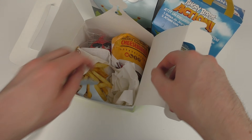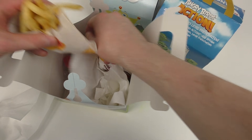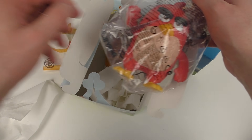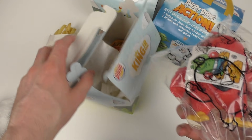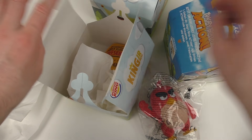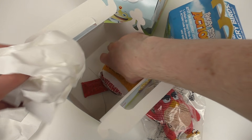Inside the King meal are French fries. And here we go — Redbird. I have to say, it's nice. It's a big figurine. Inside the Happy Meal is — give me a sec.